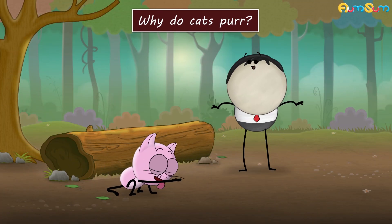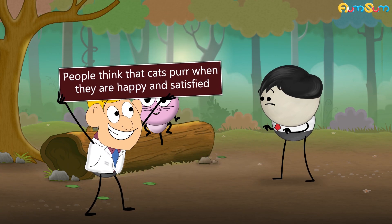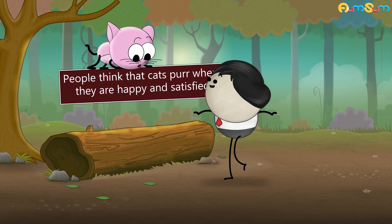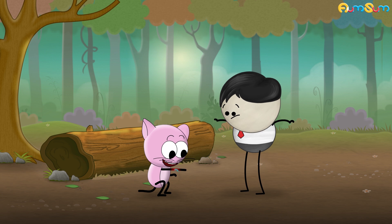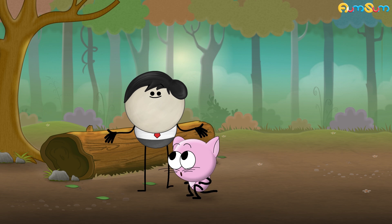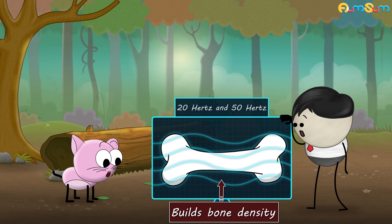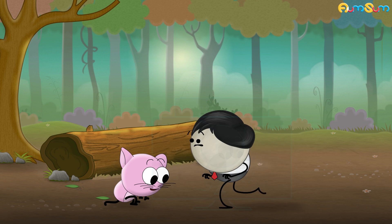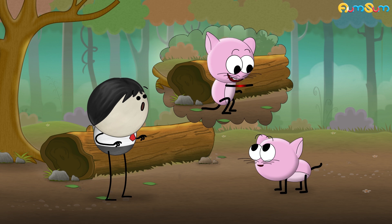Why do cats purr? To keep their voice melodious? No. According to a popular belief, people think that cats purr when they are happy and content. But did you know that cats purr in other situations also? Imagine a cat falls from a height and injures her bone. In such a situation also, the cat starts purring to heal her bones. It is found that exposure to frequencies between 20Hz and 50Hz builds bone density. And the frequency of the cat's purr falls within the range of 25Hz to 150Hz. So it is possible that a cat who has injured her bone might be purring to build bone density and thus promote healing.